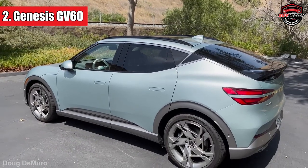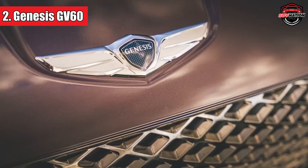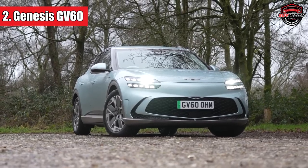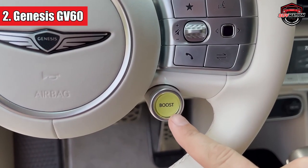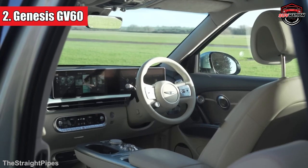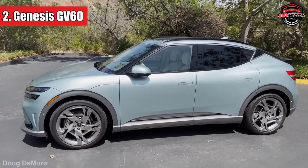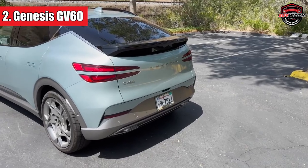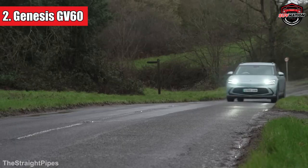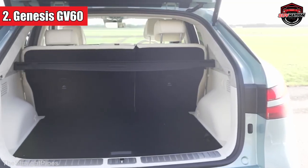Number 2: Genesis GV60. Holding the silver medal position, the Genesis GV60 is like that surprise dessert you didn't order, but the chef thought you'd enjoy — and they were right! Genesis might be the new kid on the block, but it's quickly becoming the talk of the town. Think of it as the younger, cooler cousin of Hyundai and Kia. The GV60 has its own unique flair — it's like choosing a comfy sofa that also looks fabulous. The ride is a dreamy balance of comfort and control, and it doesn't just walk the walk, it zips the zip. Inside, it's plush and practical, making long drives feel like a quick trip down the lane.